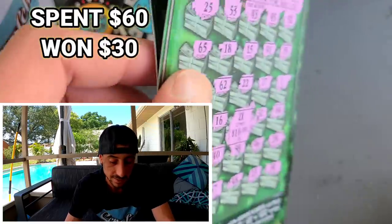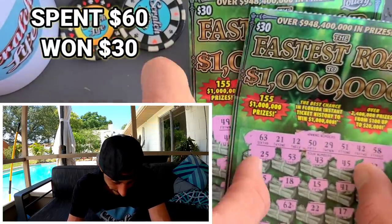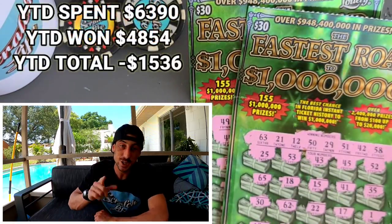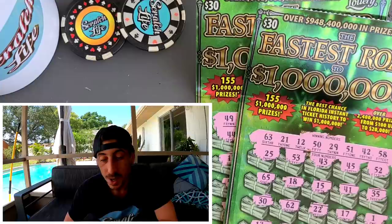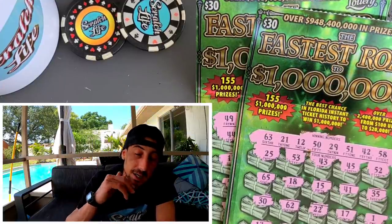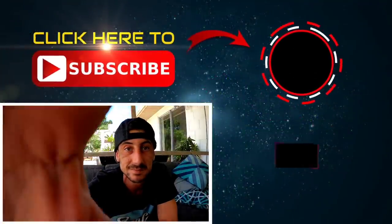If you don't want to lose your money, don't play the Florida Lottery — that's the key. But if you don't play, you can't win. Make sure you subscribe. Tomorrow maybe we'll do two Gold Rush — I haven't done two in a row, so maybe we'll try to find a gold bar. Put down in the comments what you think I should do. See you tomorrow at 2 p.m.!